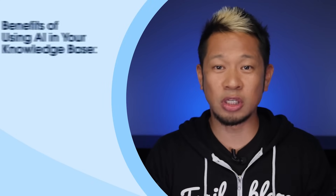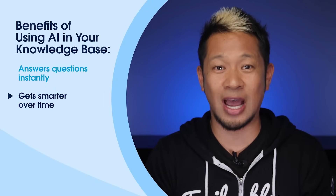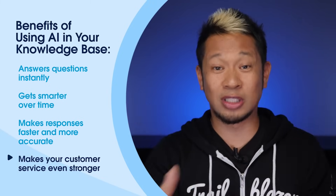With AI in the mix, it gets even better. Using your knowledge base, the AI can answer almost any question like that, and it gets smarter over time, making responses faster and more accurate and making your customer service game even stronger. With Salesforce, you can easily use your current knowledge base or quickly set one up, then flip on Salesforce's AI capabilities called Einstein just as easily.